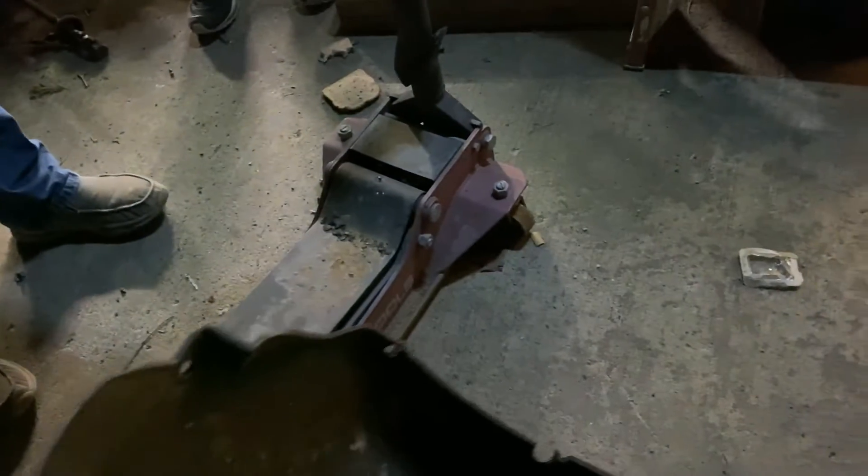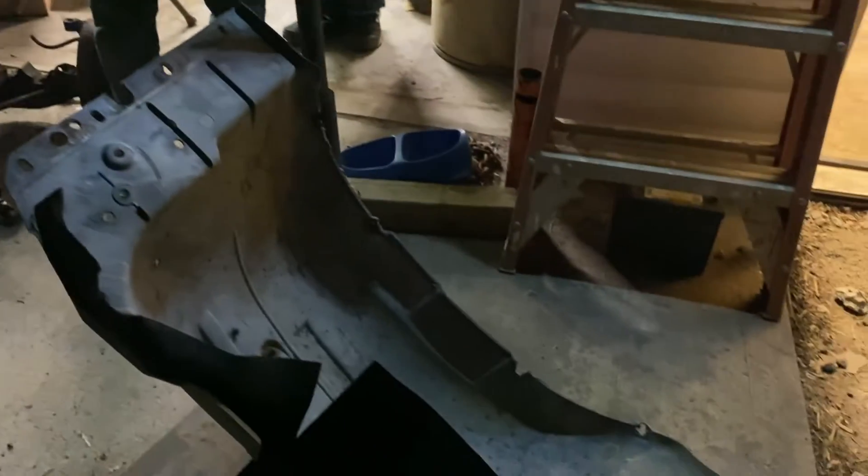Hey, you want to look at those fenders? These look way better than what we already had — way better than what I had. Most of the holes are intact, that's the good part. Yeah, we can fix those. Those look great.